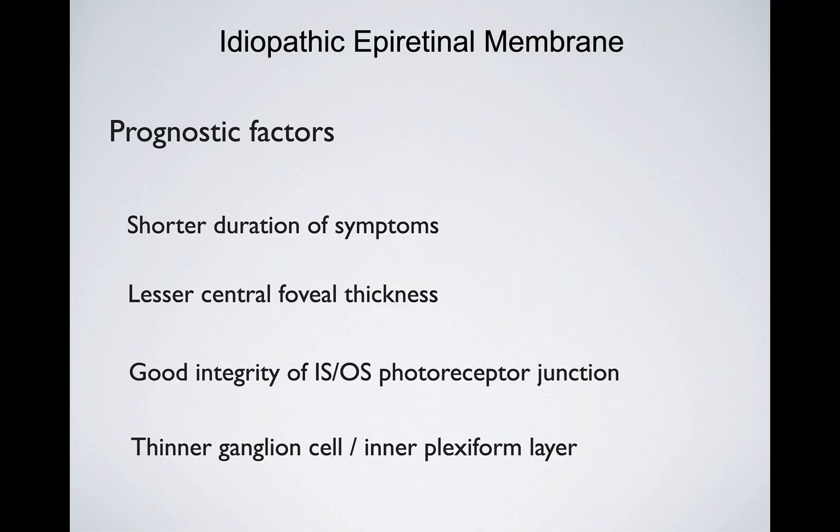I hope we could review together those prognostic factors that we can use in clinics to help find the best moment to indicate vitrectomy for idiopathic epiretinal membrane — with core vitrectomy, PVD induction, removal of the epiretinal membrane, and eventually removal of the internal limiting membrane.